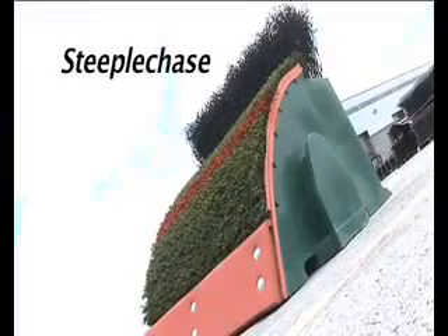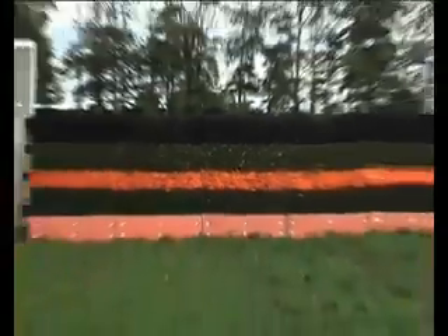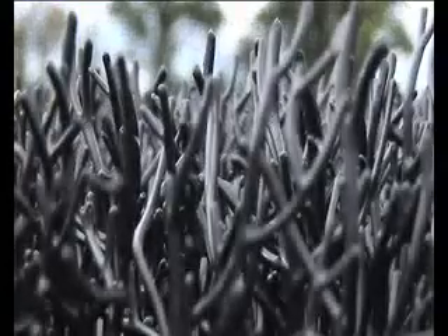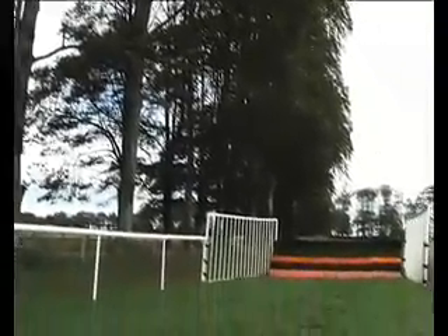The patented EasyFix chase fence is a combination of the EasyFix apron and EasyFix plastic birch, which creates a complete fence. It is built to chase fence specification and is 100% weatherproof and extremely hard-wearing. It has all the safety features of the apron, but with the addition of EasyFix plastic birch, thus eliminating the need for natural birch, which is time-consuming and expensive, with the need to replace on a yearly basis.